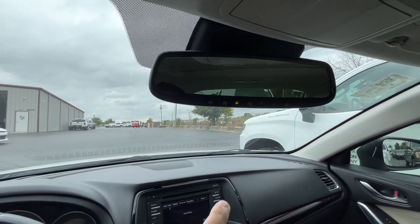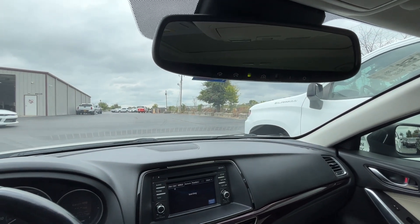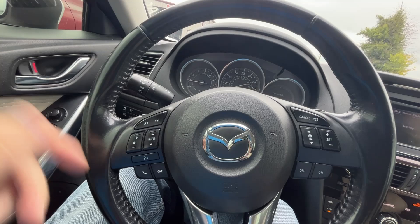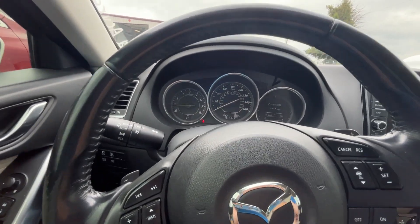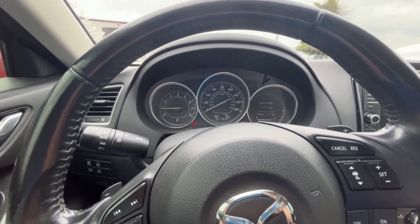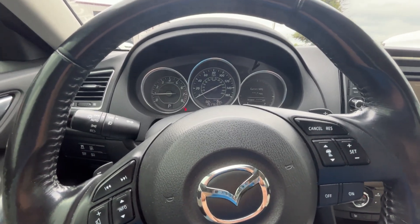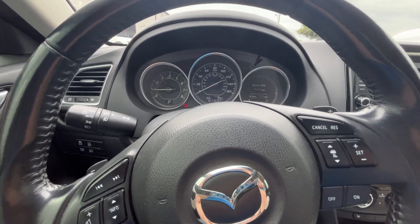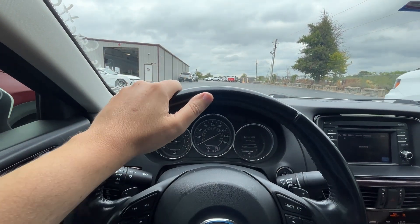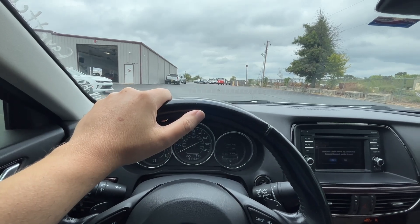We've got some little things here — home link or what have you, maybe a GPS. There are a lot of controls on the steering wheel — all kinds of stuff for your radio and cruise control. Let me go ahead and put on a seatbelt and we're going to drive this car. It looks like we almost have a full tank of gas, so right there you're getting some of your money back — sort of. Let's go ahead and try out this Skyactiv technology.